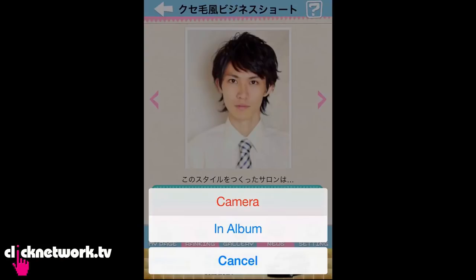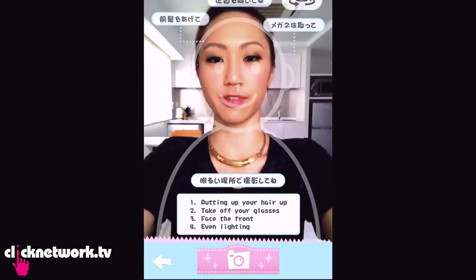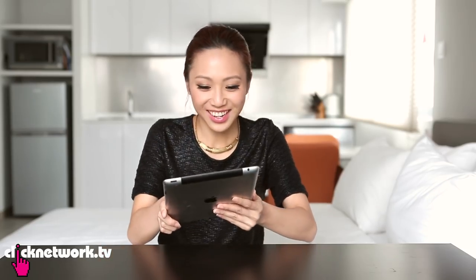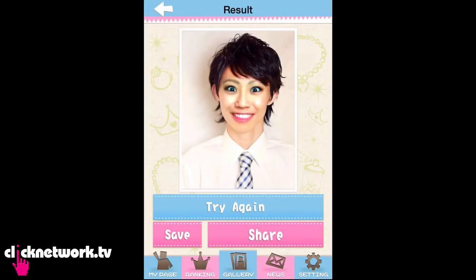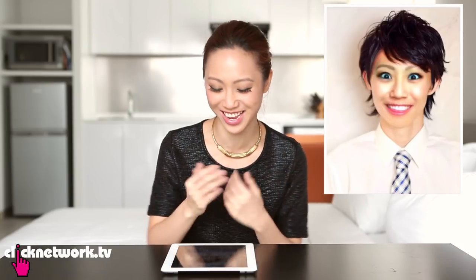Just for fun, I'm going to pick a guy's hairstyle to see what I would look like. I'll take a photo, turn the camera, and align my face. Show result. I love it! So they took your eyes, nose and mouth but kept the original face of the person already there, and kind of put your features in. So it looks recognisably like you, but really not you!